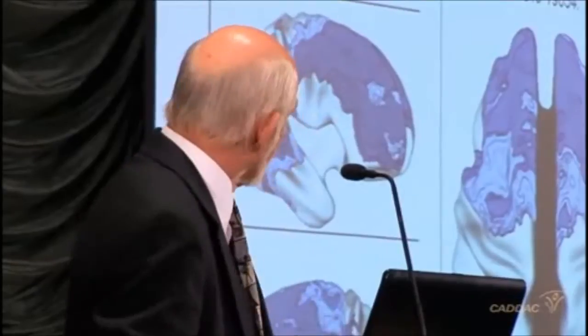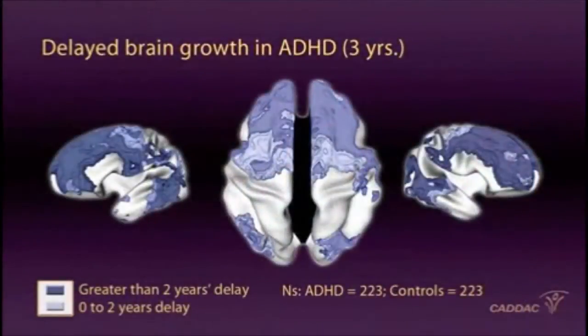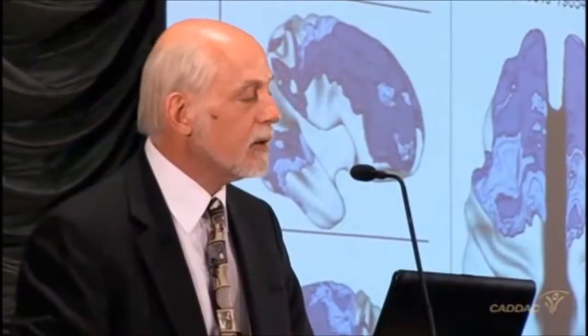We know that these parts of the brain are two to three years delayed in their development. This is Philip Shaw's fascinating study — a multi-site study done between Montreal and Washington D.C. We have nearly 225 ADHD and an equal number of controlled children being followed for 10 years and re-scanned four times. In this study we can compute the degree of the structural lag — the darker the color, the greater the developmental delay. This is brain size, not function, but it does prove the point that the principal delay created by ADHD is in that frontal lobe.